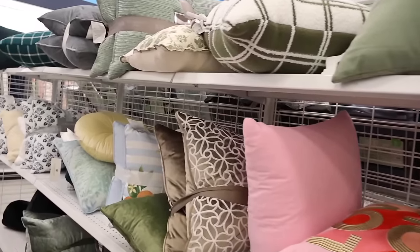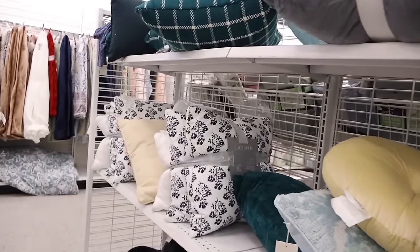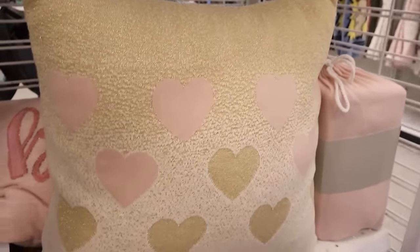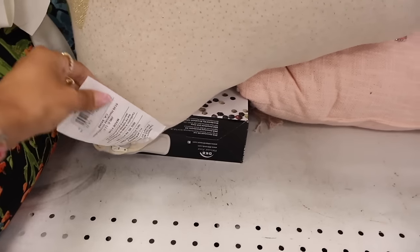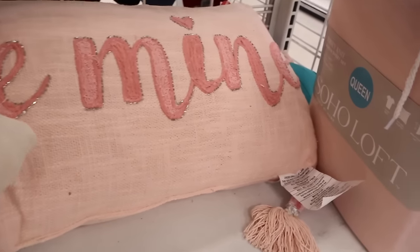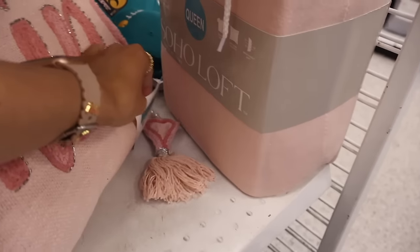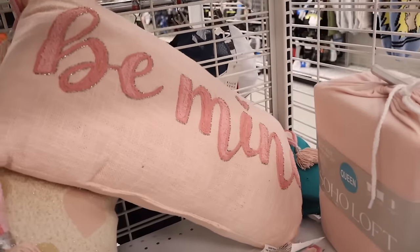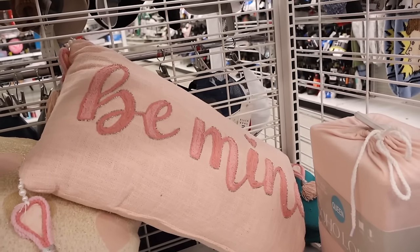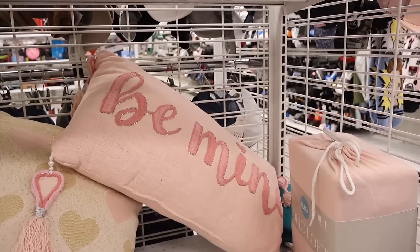I just found the most beautiful Valentine's Day pillow — it has glitter on top and is super soft. Priced at fifteen dollars. Oh my gosh, look at this pillow — it's so pretty with the glitter and keychain, only fifteen dollars! Definitely picking it up — I love everything about it and the tassels are on every single end!